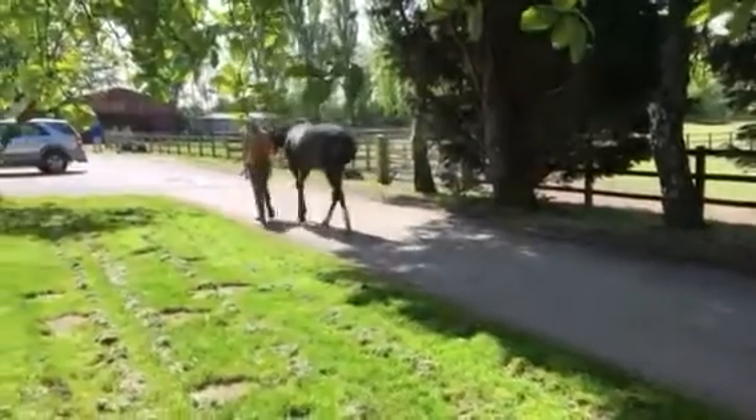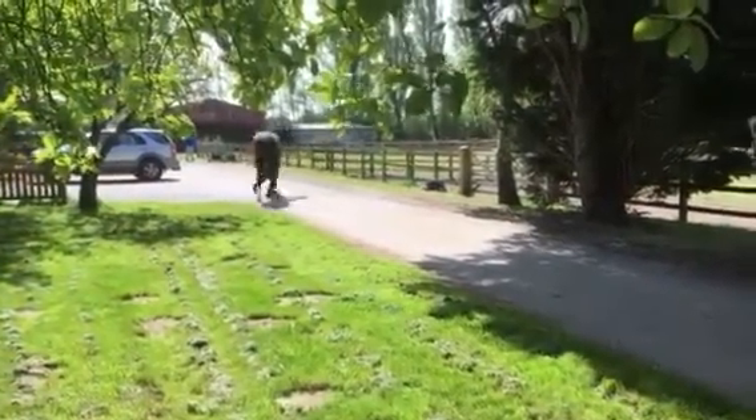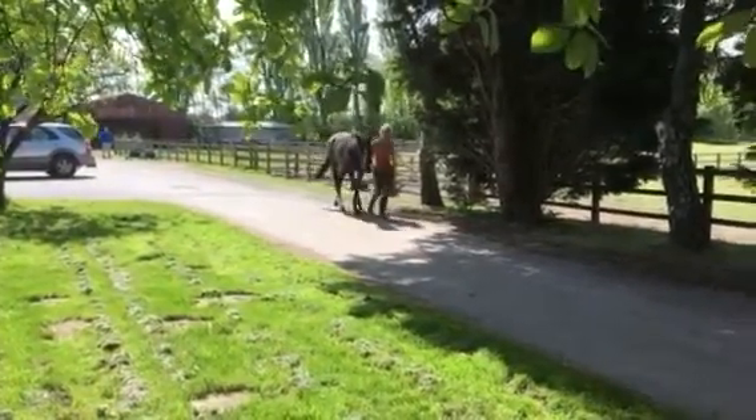This filly will go into training with Adrian Keighley in Moulton. As you can see, she's a big strong athletic filly with a good step to her. She's been broken and ridden away and has been up the gallops now.